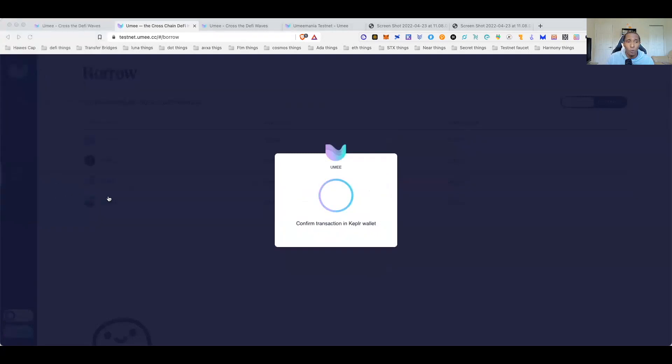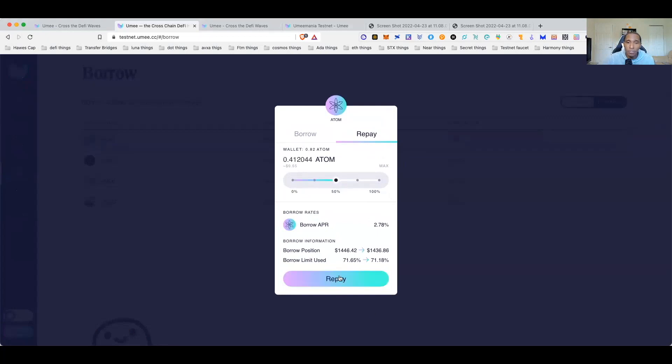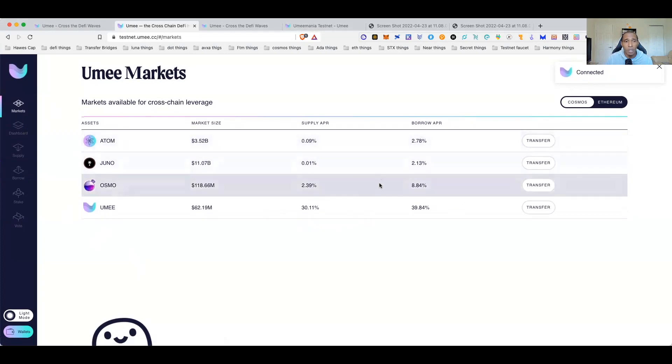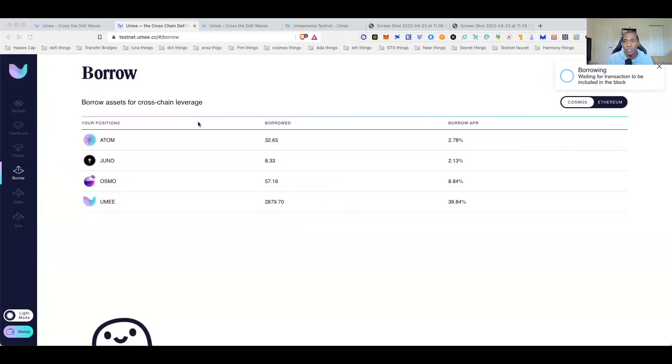With that said — supply, transfer, EVM bridge, borrow, resupply — that's all you have to do. Let's try repaying some ATOM as well — make sure you do repayments too. Do everything that's offered and eligible. Let's try borrowing OSMOS again with an updated gas fee and approve the transaction — borrow successful! So even after failed transactions, exit the Keplr wallet, go back to it, and it should work.